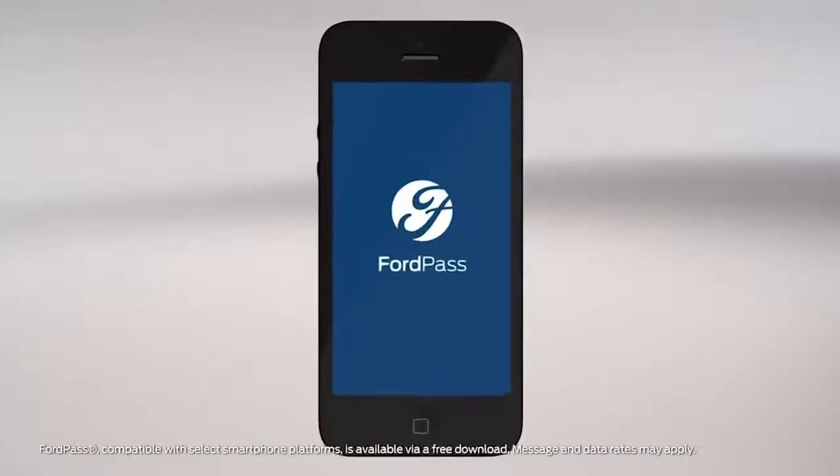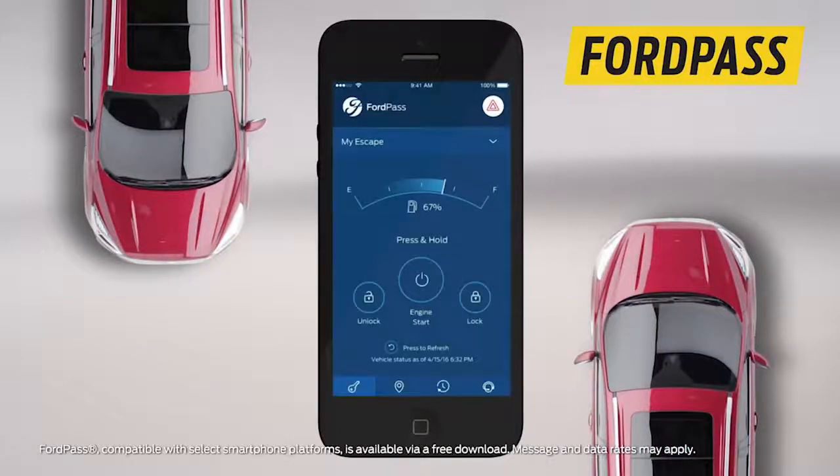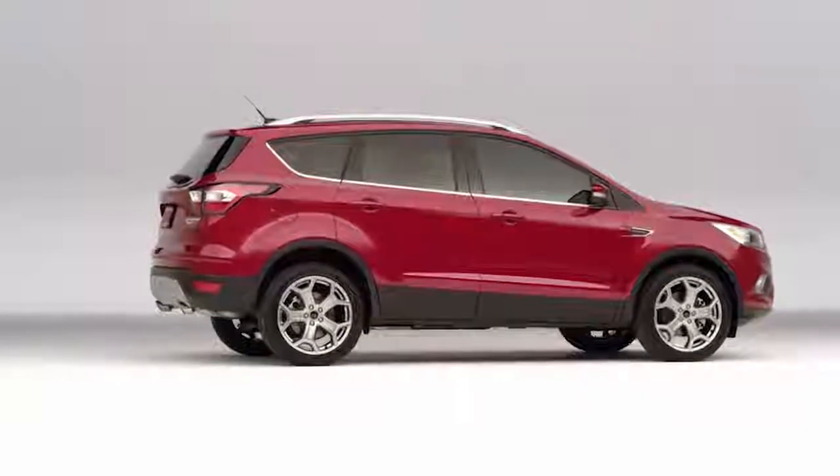And with optional SYNC Connect, you can use Ford Pass to locate your Escape, check fuel levels, or even start the Escape remotely so it's ready to take off when you are.